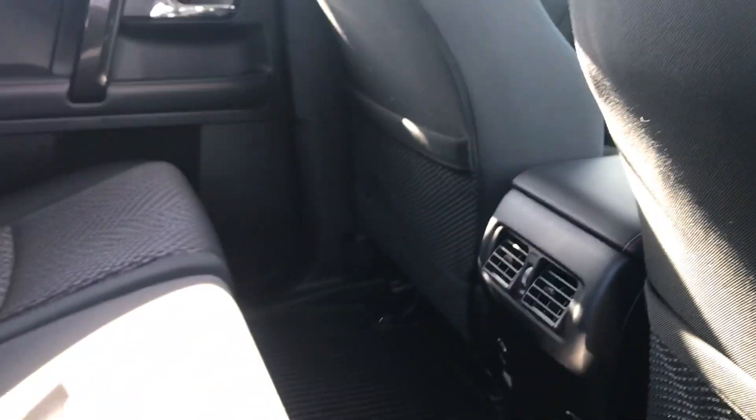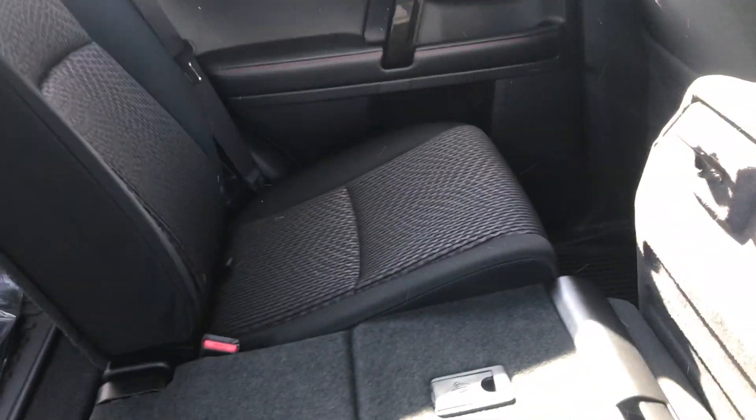Onto the very back of this vehicle, you've got quite a bit of leg and knee room for your passengers. You also have some cup holders in the center, ventilation back here, and two 12-volt outlets. Of course, with the 4Runner you do have a 60/40 split — you lift this seat up first and it lays completely flat, just like so.